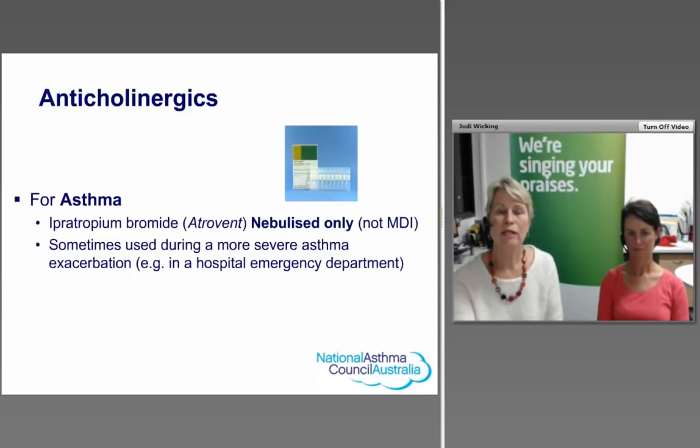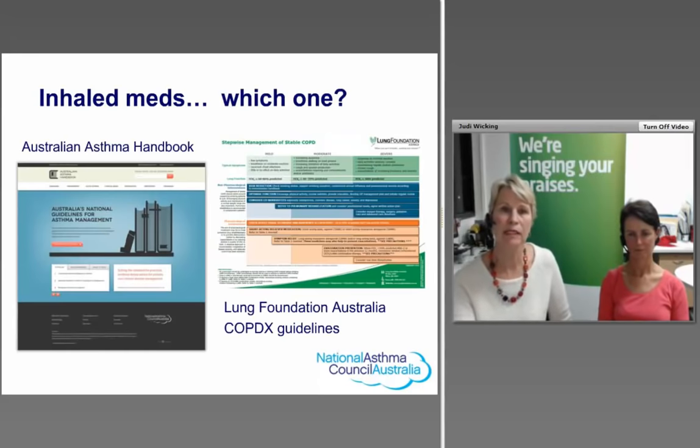A reminder that for asthma, anticholinergics such as Atrovent are only the nebulised dose — the nebules — used for more severe acute episodes in hospital emergency departments. The metered dose inhaler is not PBS-listed for asthma. The Australian Asthma Handbook covers when each medication can be introduced and used appropriately. The Lung Foundation Australia's COPDX guidelines provide a useful stepwise approach to stable COPD, covering mild, moderate, and severe stages and when to introduce different medications.